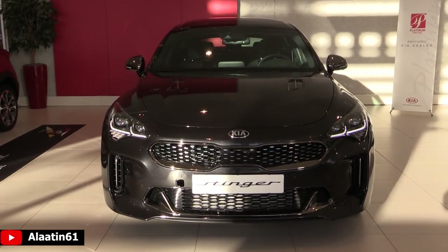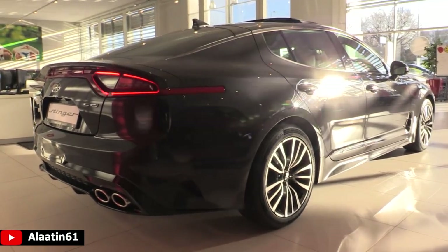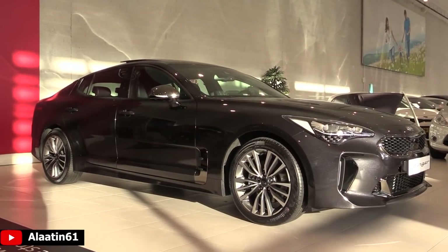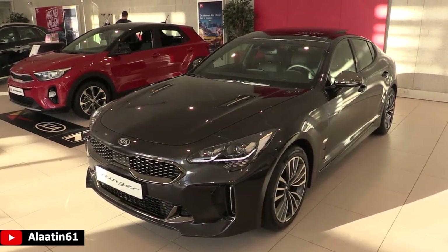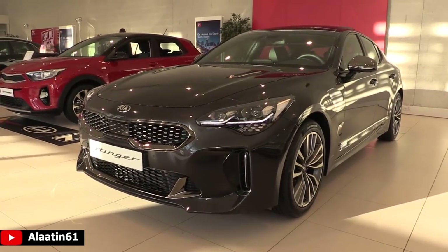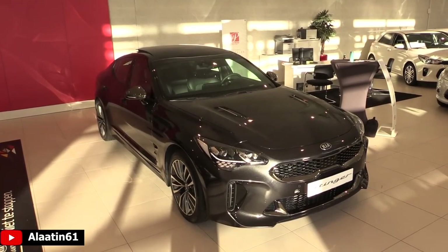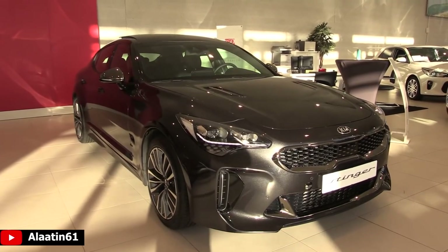Here is the brand new Kia Stinger with the GT Line sport package, available with a 2-liter turbo petrol engine and a 3.3-liter twin turbo V6. This Stinger produces 200 horsepower and 440 newton meters of torque. It's a front-wheel drive car, 0 to 62 in 7.6 seconds, and the top speed is 230 kilometers per hour.